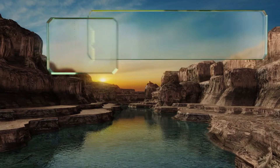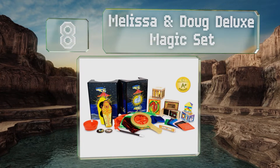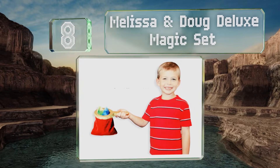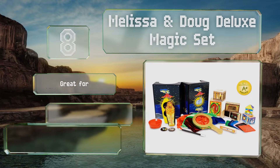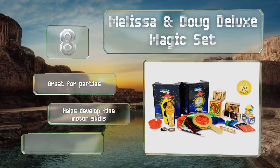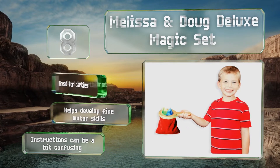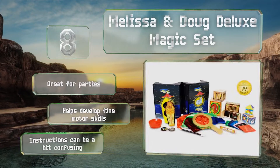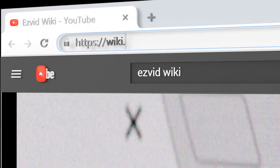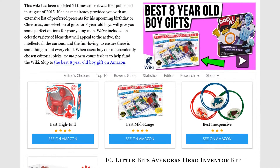Coming in at number 8 on our list, the Melissa and Doug Deluxe Magic Set will have young Houdinis wowing friends and family alike with captivating tricks. It comes with 10 classic illusions like the disappearing ball, the vanishing coin, and the Egyptian prediction. It's great for parties and can help develop fine motor skills. However, the instructions can be a bit confusing. Our newest choices can only be seen at wiki.easyvid.com — go there now and search for 8-year-old boy gifts or simply click beneath this video.